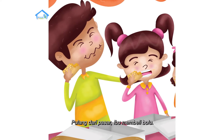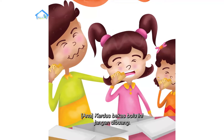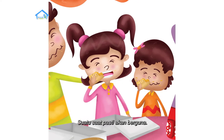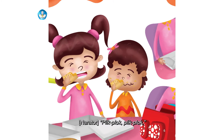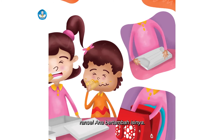Pulang dari pasar, ibu membeli bolu. Kardus bekas bolu ini jangan dibuang — suatu saat pasti akan berguna. Plik, plok, plik, plok — ransel Ana bertambah isinya.